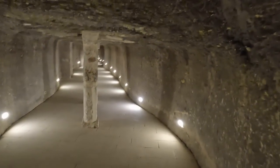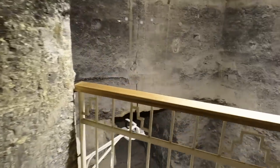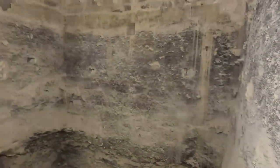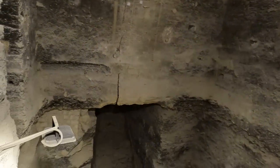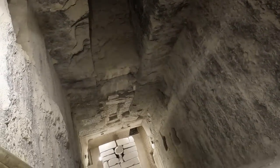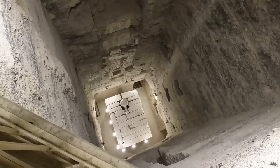Ladies and gentlemen, I hope you enjoyed the entrance into the Step Pyramid primary reaction chamber. You may already notice how black the bedrock is here inside this chamber. And you will see there another plug, very reminiscent of the plug that we just saw in the so-called southern tomb.